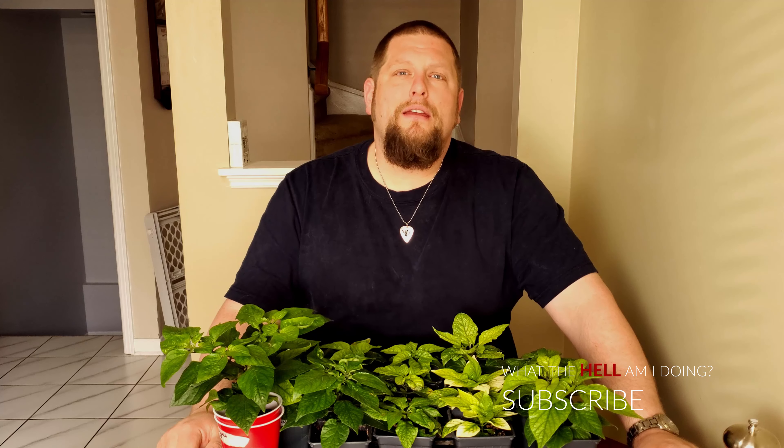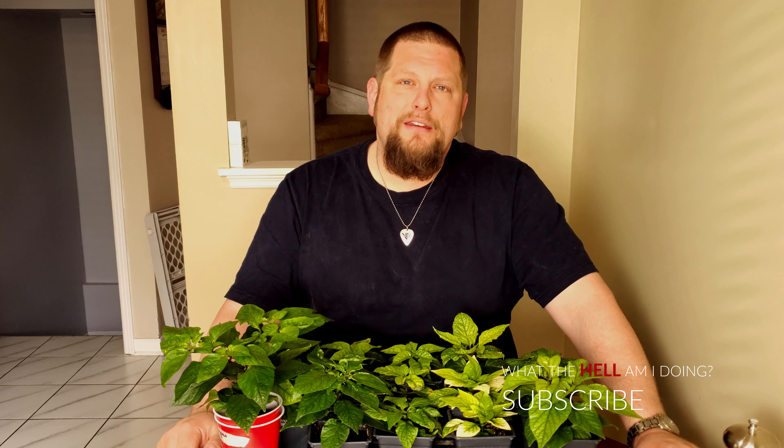What's up YouTube? We're back with another episode of What the Hell Are You Doing? This week we're back with another edition of Champ's Corner, and we're going to do another garden update. I believe this is garden update number three.